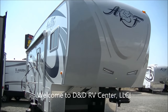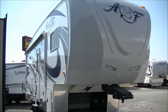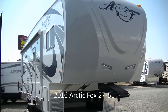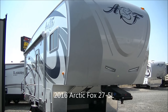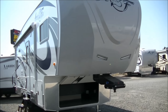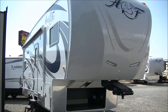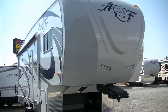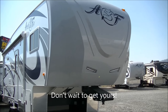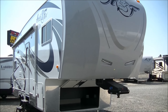Hello and welcome back to D&D RV Center in Helena, Montana. Today we are taking a video tour of one of our most popular fifth wheels. This is a brand new 2016 Arctic Fox 27.5L. It's a double slide, four season fifth wheel — the smallest fifth wheel that Arctic Fox currently makes — and it is a huge hit with our customers. We have a very difficult time keeping these here on our lot. So let's take some time and look at the exterior.